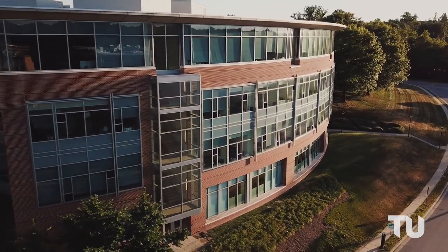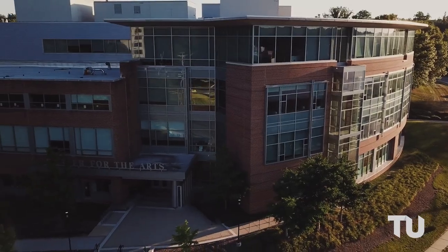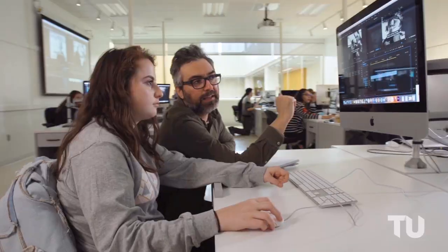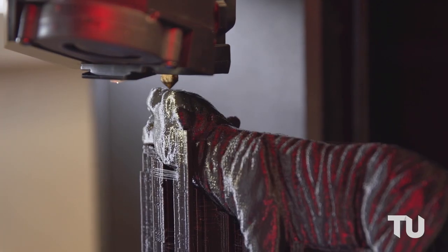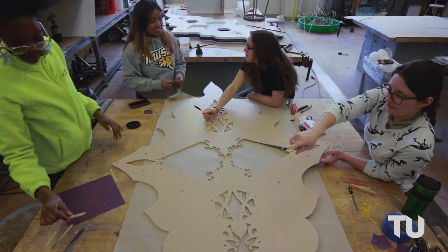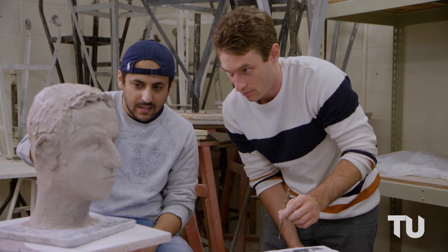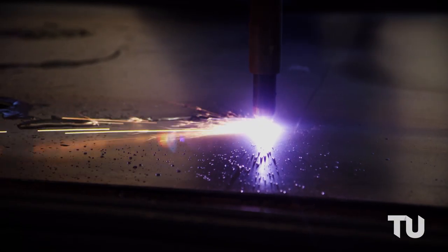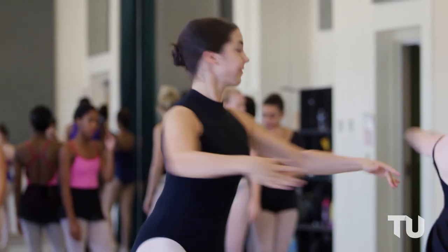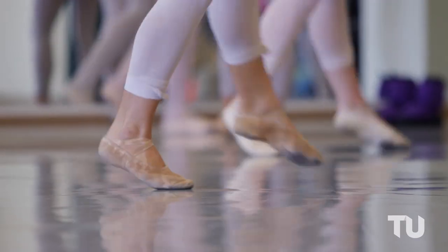The Center for the Arts is home to the Dance, Art and Design, Music, and Theater Arts departments in the College of Fine Arts and Communication, as well as the Asian Arts and Culture Center, the Community Arts Center, and Community Dance. The building has four theaters, three art galleries, two concert halls, and a cafe. Some famous TU alums have walked through these halls, including John Glover, Mike Rowe, Amy Schumer, and Brian Stelther. Whether you're an arts major or not, you'll have the opportunity to enjoy more than 200 unique student and professional performances and events each year.